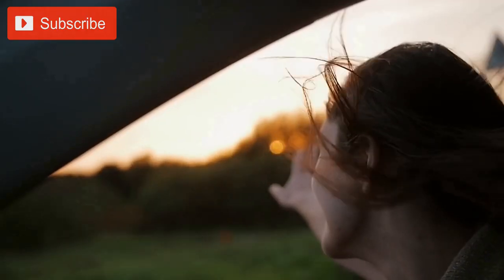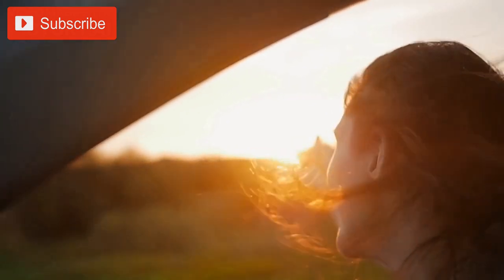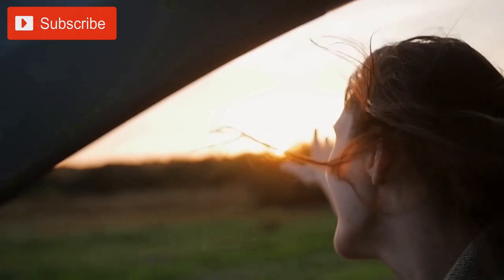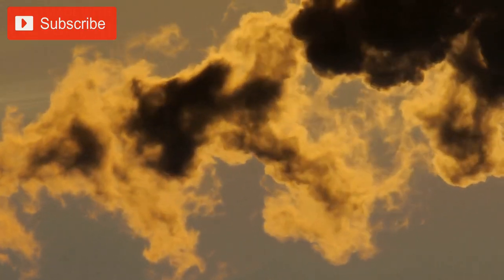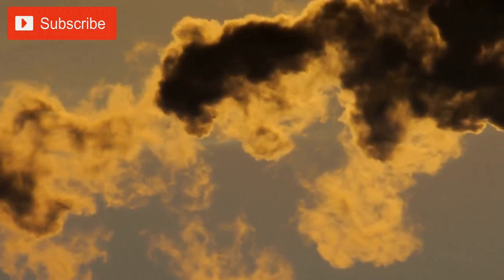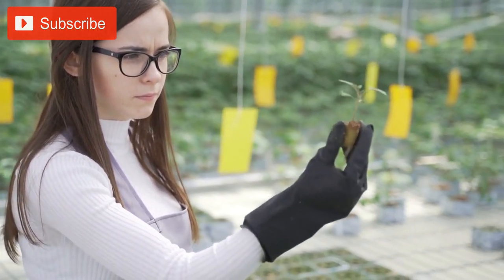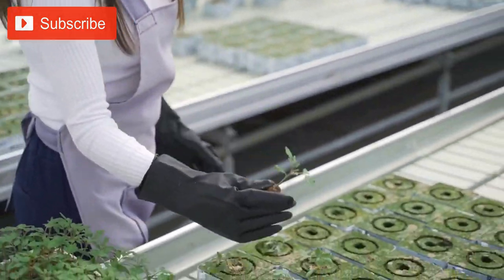This is particularly important in California, where temperatures can soar during the summer months. By providing shade and cooling the air through a process known as transpiration, the trees help to reduce the heat island effect that is common in urban areas. The landscaping also includes a range of other features that promote sustainability and environmental stewardship. For example, the campus uses recycled water for irrigation, reducing the demand on local water resources. The landscaping also incorporates a range of native plants and grasses, which require less water and maintenance than non-native species.